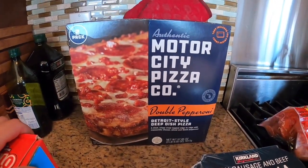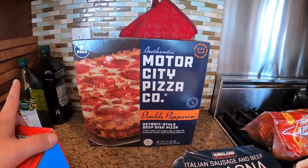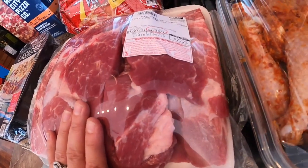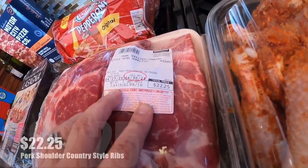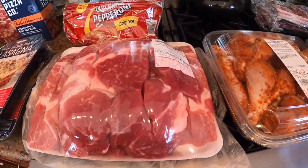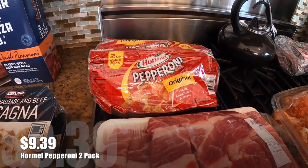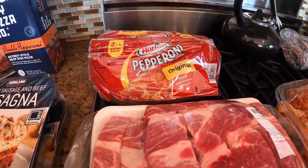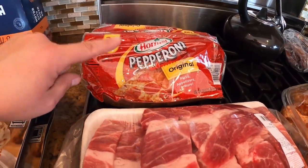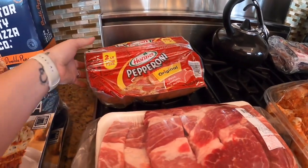I went ahead and got the Motor City pizza again — my kids love this stuff. Every time I get it we make both and they eat one, then take the rest to school. I also got pork shoulder country-style boneless ribs — almost seven and a half pounds for $22, that's pretty good. I'm gonna slow cook them with barbecue sauce so they'll just melt in your mouth. Pepperoni — we can never have enough pepperoni. My husband and son will make pepperoni sandwiches, eat them with cheese and crackers. Costco very rarely has these at our store, so when I see them I get them. It's a two-pack, two pounds of pepperoni.